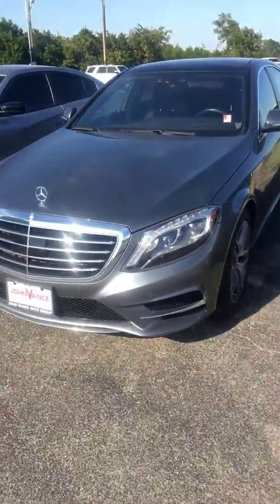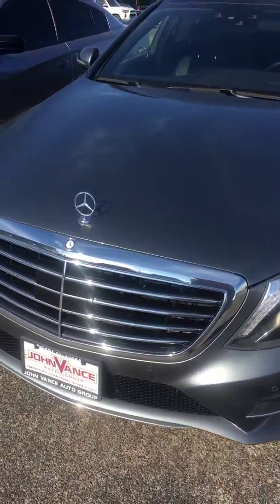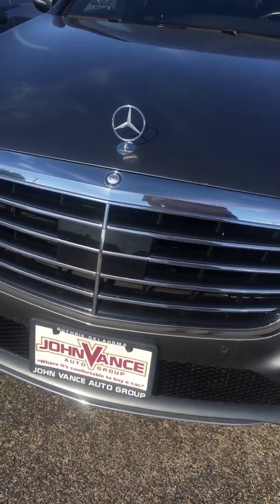Good afternoon. I'm Jon Hamm with the Jon Vance Auto Group in Guthrie, Oklahoma. This is one of the 2016 Mercedes S550s that you inquired about. I'm going to walk around the vehicle, show you the overall exterior and interior condition, and point out some of the basic equipment on the vehicle. It is a very nicely equipped car.